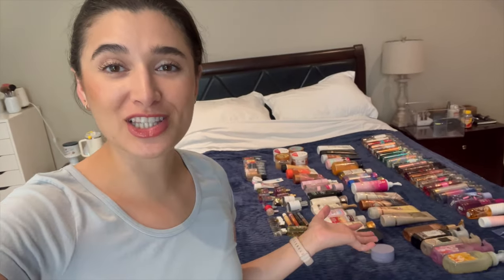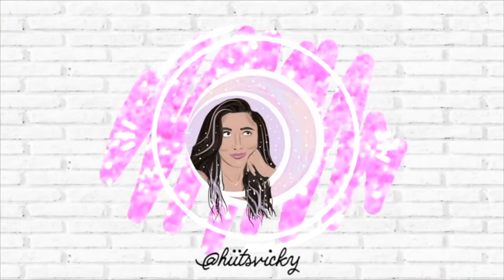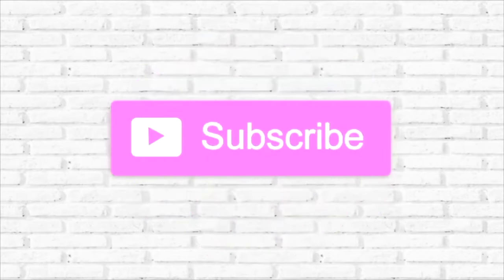Hello guys, and welcome to my body care collection video for July 2024. I have all of my body care laid out on the bed behind me and it's a ton. I think it's actually smaller than when I last updated you in January, but it's definitely still pretty large. I'm going to go through every item with you — all my numbers and totals will be at the bottom of the screen. Let's just hop right in.